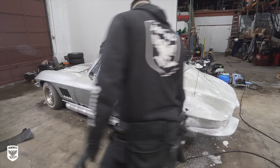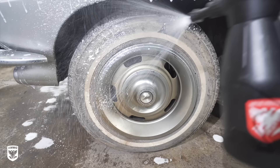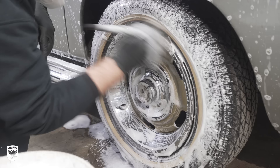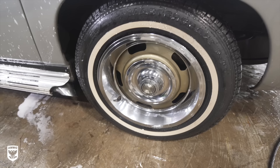Even the trim is starting to show signs of life again. After a few minutes, we added another layer as we could see it was working well on the paint, and allowed it to dwell even longer while we focused on the wheels. Make sure to use a stiff bristle brush on the rubber itself to remove the caked-on gunk. The Corvette, although dirty, is in pretty good shape after sitting for so many years.